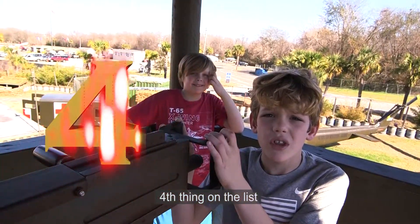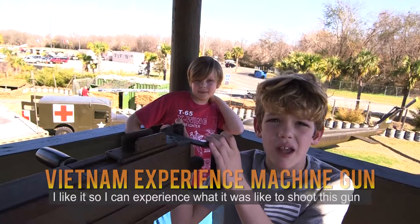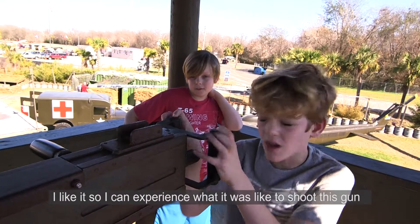Our fourth favorite thing on the list is the Vietnam experience machine. I like it so I can experience what it was like when they had to shoot this gun.